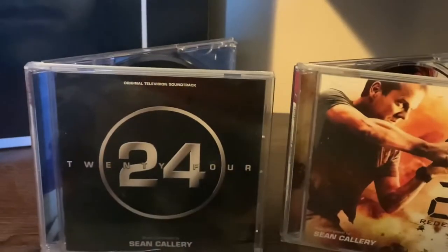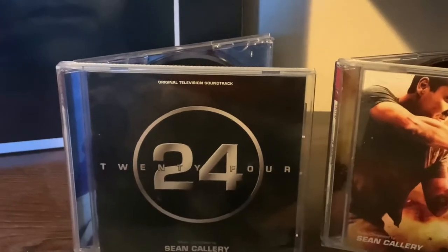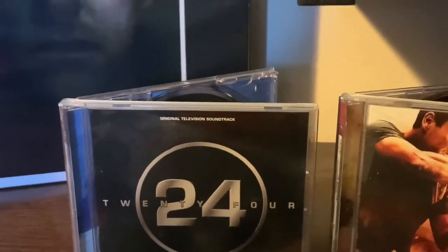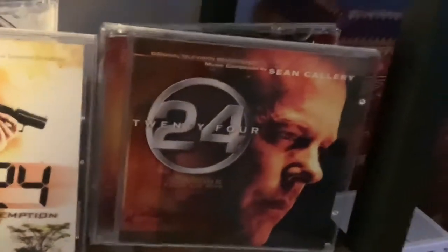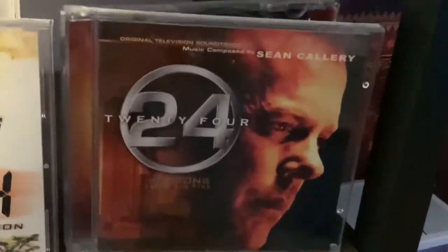Here are the three soundtracks that have been officially released for 24 by Sean Callery. You've got season one, 24 Redemption, and then they released one for season five.